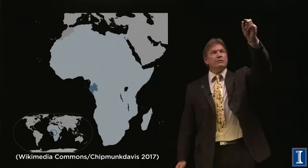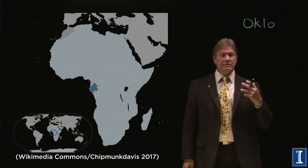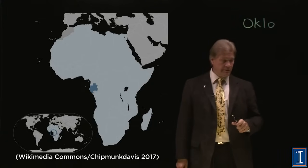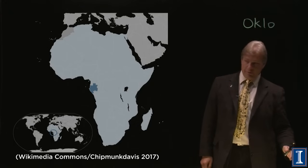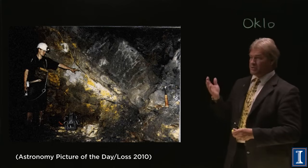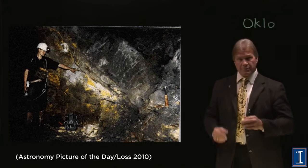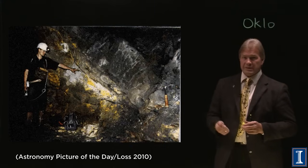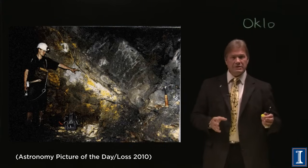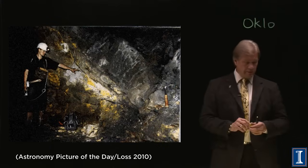This place is called Oklo. Clearly, something was going on. Scientists went down there — it's a fairly rich uranium mine. You can see yellow cake in veins in the rocks, and some pockets were very dense with uranium. They took samples, took tests, dug things out, and what they found was absolutely amazing.